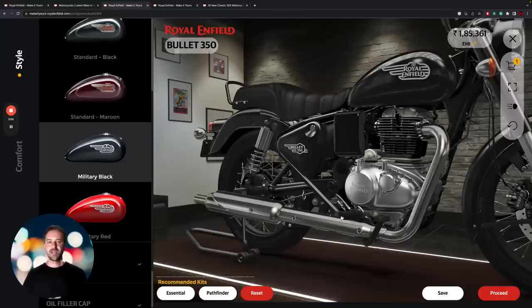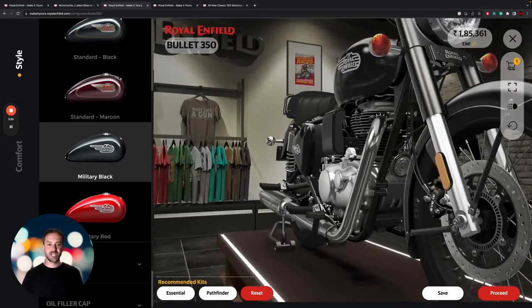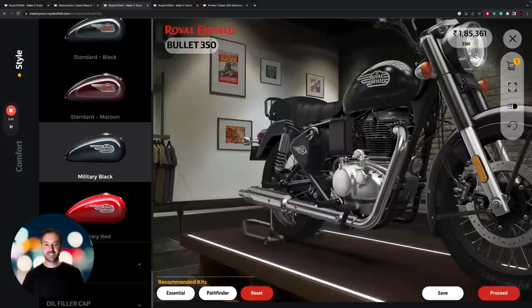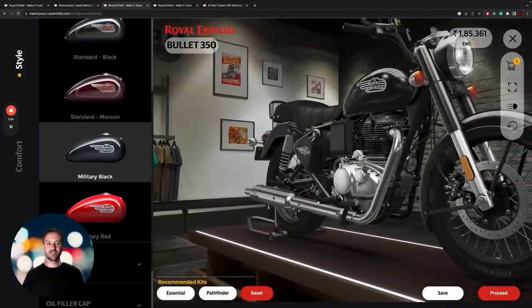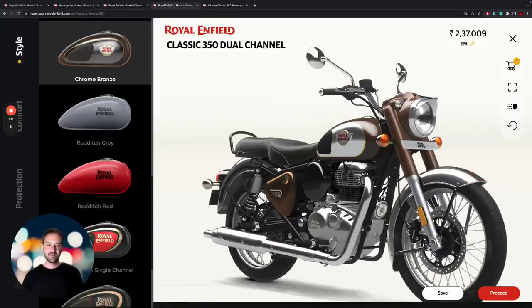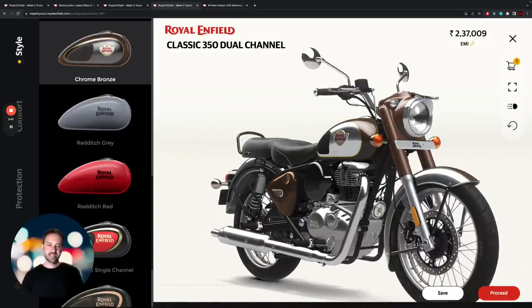Another area where we do not see a big change at all is in the frame. Both of these bikes are identical in terms of this twin down tube chassis that supports the 350 engine. If we click into the Classic 350 3D render here, we can see that these frames are for all intents and purposes absolutely identical.